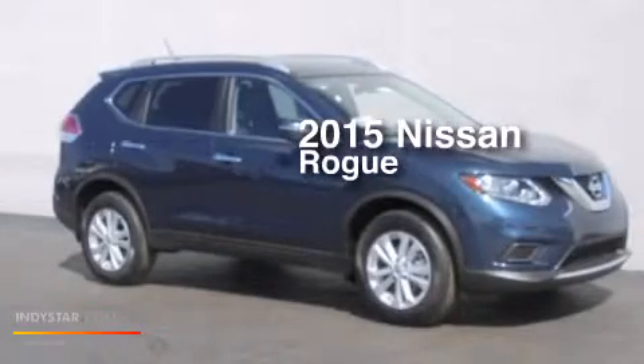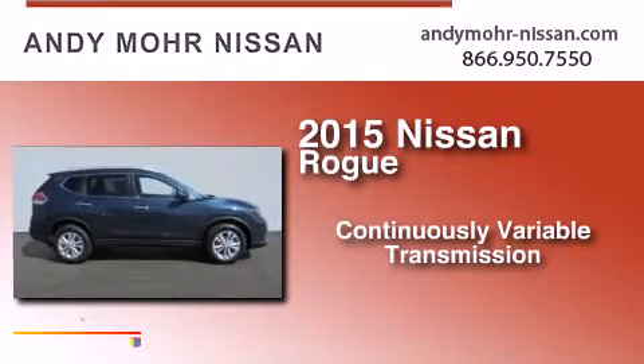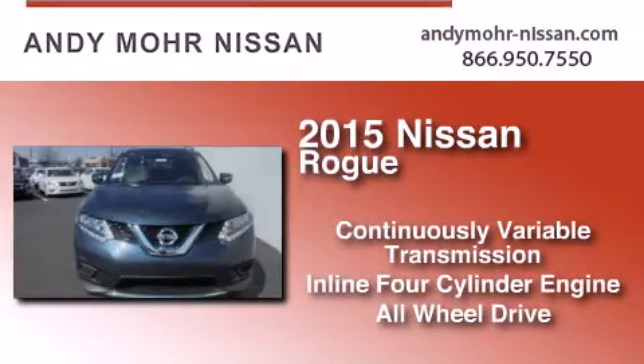This is a brand new 2015 Nissan Rogue. This crossover has a continuously variable transmission, an inline four-cylinder engine, and the added safety and control of all-wheel drive.